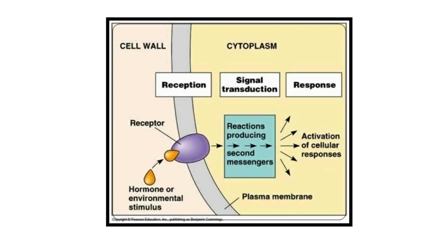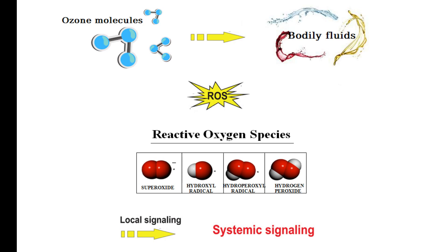It is through the biological responses of reactive oxygen species that the therapeutic and stimulating effects of ozone are induced. The primary mechanism of action of ozone molecules is to activate a multitude of biological responses via chemical reaction with organic fluids. Once the ozone molecules have reacted with biological fluids, there will be no trace of ozone anymore.